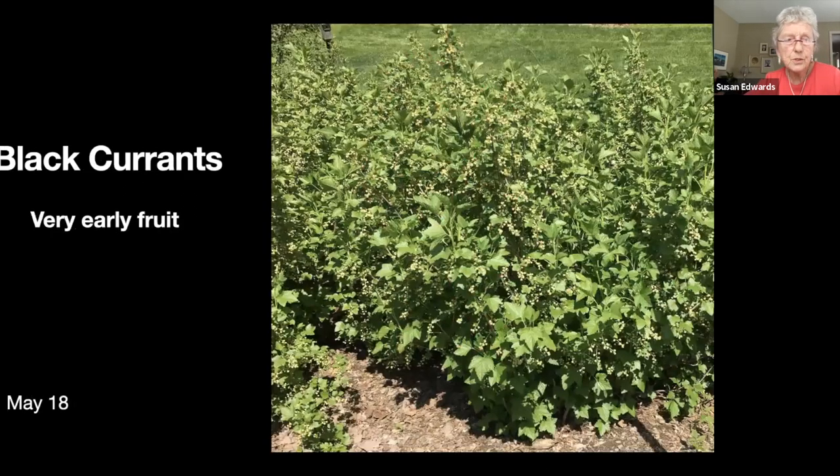These are a row of black currants that are fruiting. They turn black before we can pick them, but they're very early — they leaf early, they bloom early, and they fruit early. So we're getting to the end of May here.